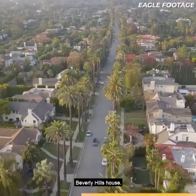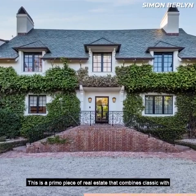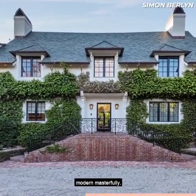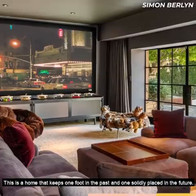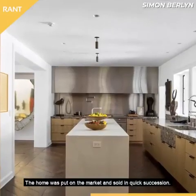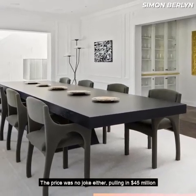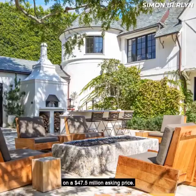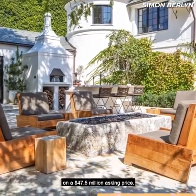Perhaps his biggest success in the real estate business is his lavish Beverly Hills house. This is a primo piece of real estate that combines classic with modern masterfully — one foot in the past and one solidly placed in the future. The home was put on the market and sold in quick succession, pulling in $45 million on a $47.5 million asking price.